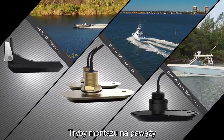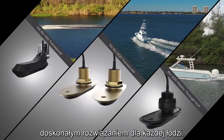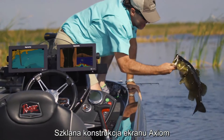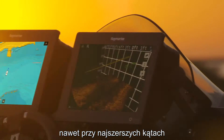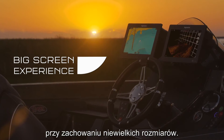Both transom-mount and through-hull models make Axiom and Real Vision 3D perfect for any boat. Axiom's all-glass construction looks attractive on any helm and displays vibrant colors from the widest range of angles. You get a big-screen experience with a tiny footprint.